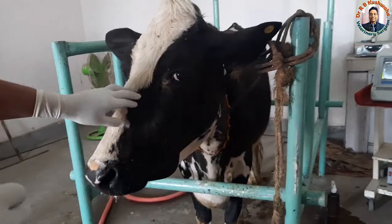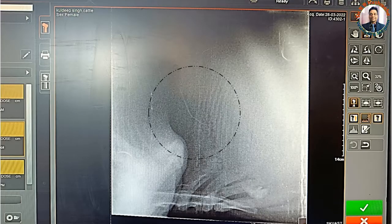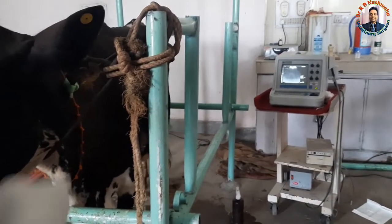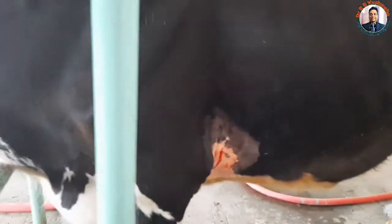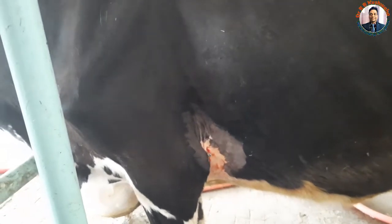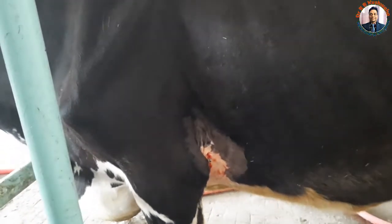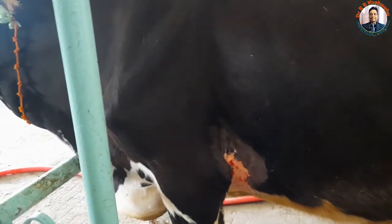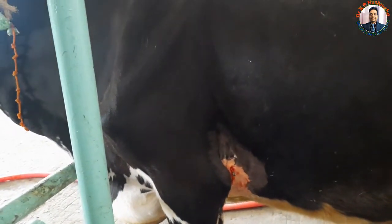We took a radiograph and the foreign body is visible in the radiograph. We also performed ultrasonography from both the right side and the left side, and found that the fluid level on the left side is much greater compared to the right side.